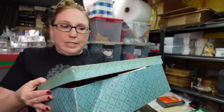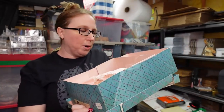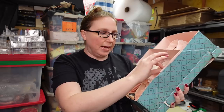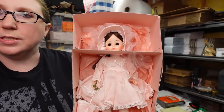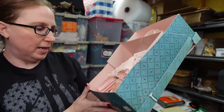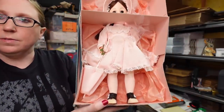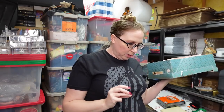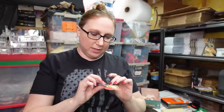I got this vintage Madame Alexander doll — she was in a lot I won at an auction. Her name is Rebecca, she's in her box. The box isn't in the best condition but it doesn't look like she was ever taken out. Really cute doll. I listed her as a buy it now for $25.99.